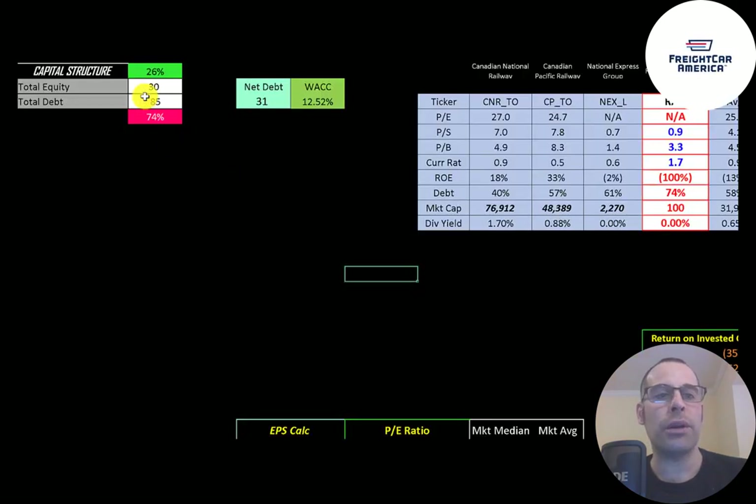Let's look at the capital structure. They have 30 million dollars of equity and 85 million of debt — that's 26% equity and 74% debt. Their net debt is 31 million and their WACC is 12.5%, which is the discount rate we're going to apply to the future cash flows.